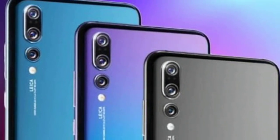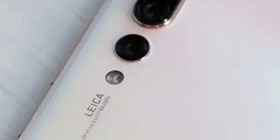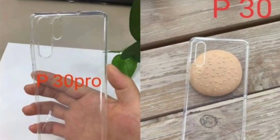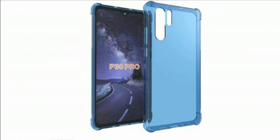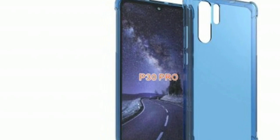Hey guys, Huawei is going to unveil the successor to the first triple camera beast, the Huawei P20 Pro, soon in coming months. The device, which is believed to be the Huawei P30 Pro, has been leaked multiple times so far. Just like the P20 Pro, the P30 Pro is expected to be a top-tier device with some crazy innovative stuff.